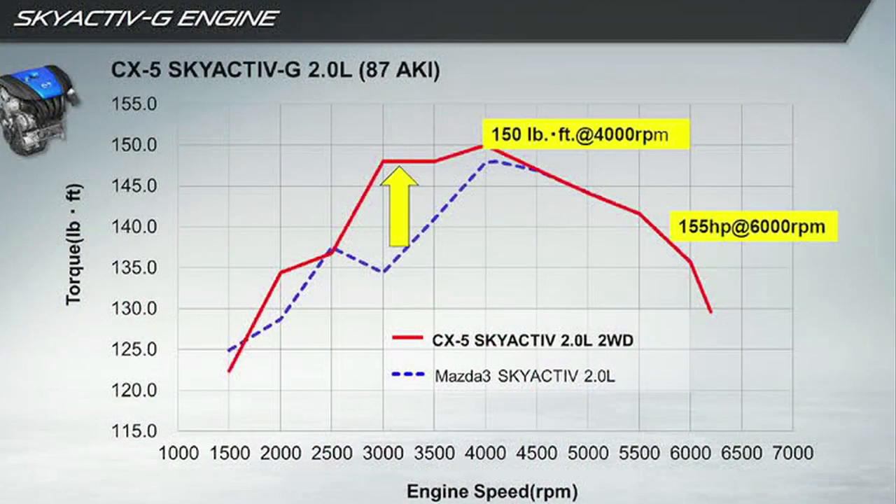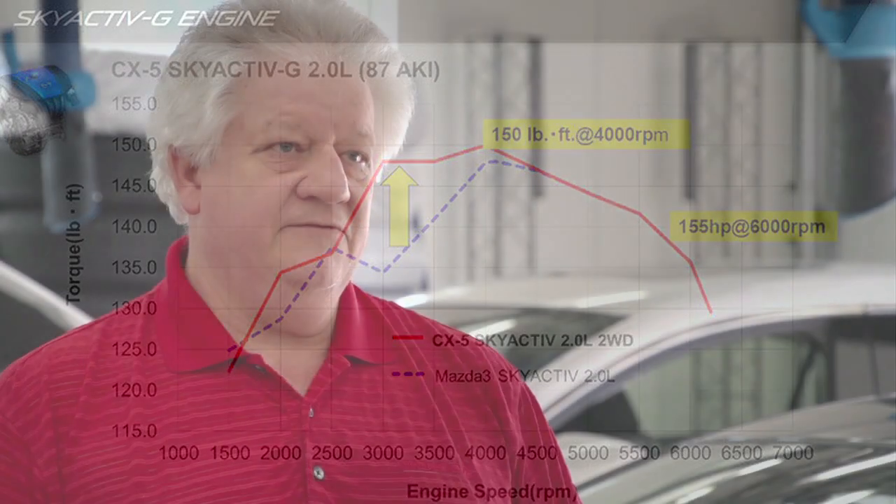We have to realize that to get the performance that we feel in the seat of our pants, that's not horsepower. Horsepower gives us top speed, but what we're looking for is good torque. And a good torque spread from a low RPM to a high RPM will continue to push the driver back in his seat as we accelerate and give us that feel of sportiness.